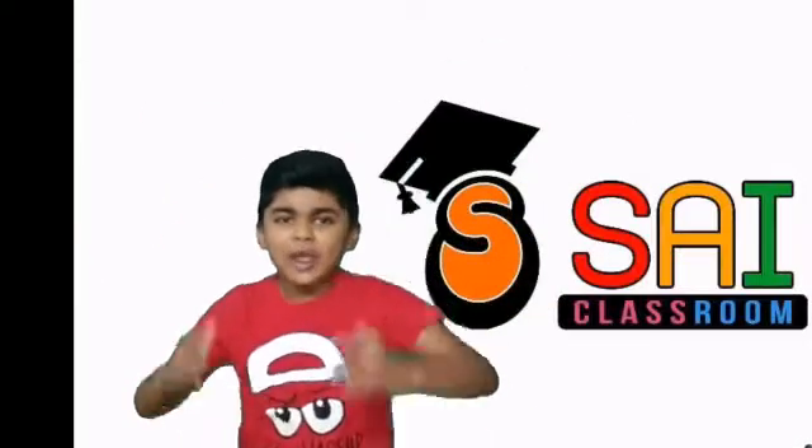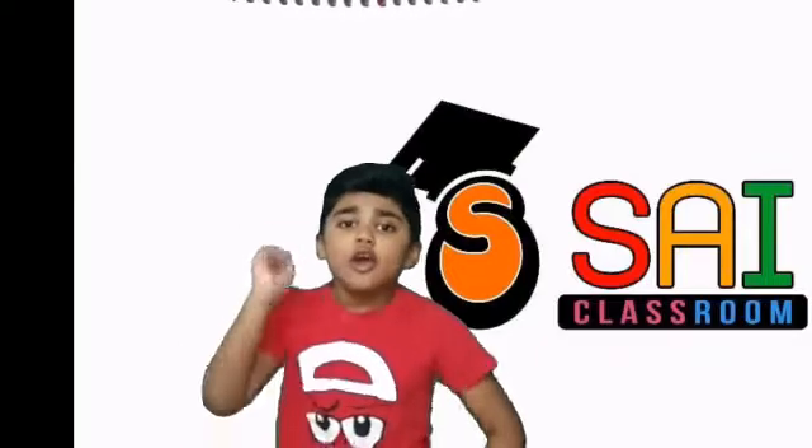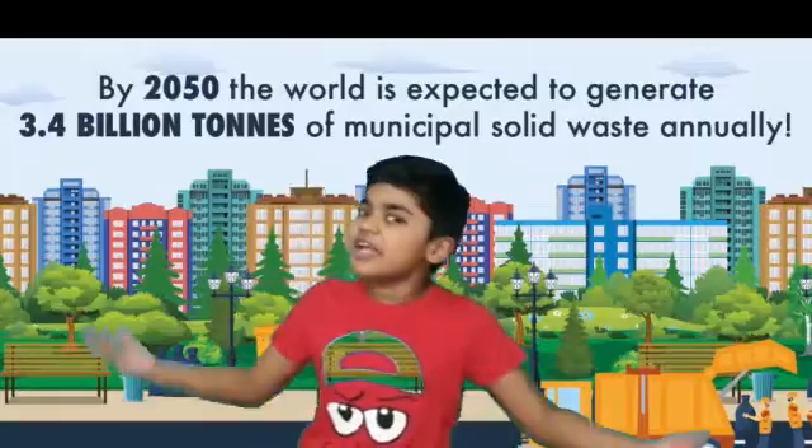Hi friends, welcome to Cypher's room. Today I am going to share one of my old videos on solid waste management. So let's start.